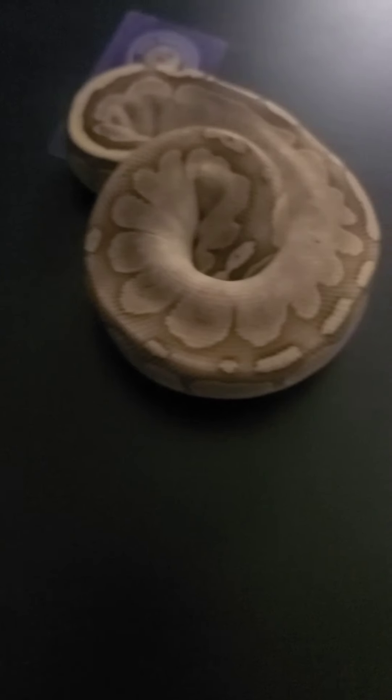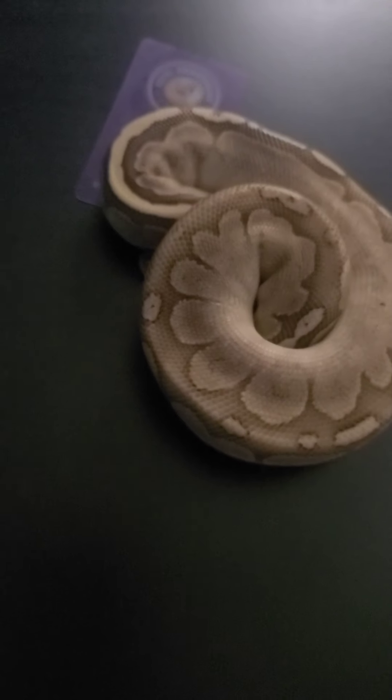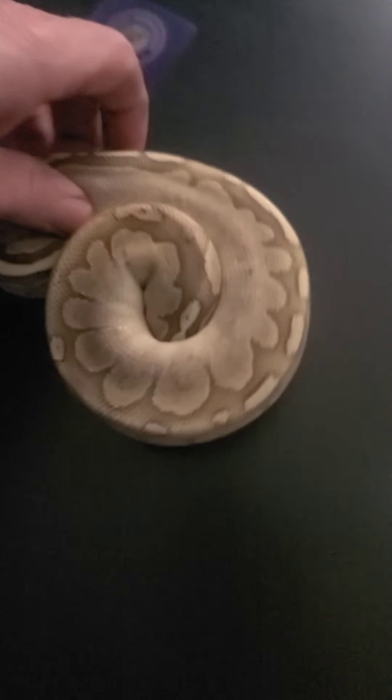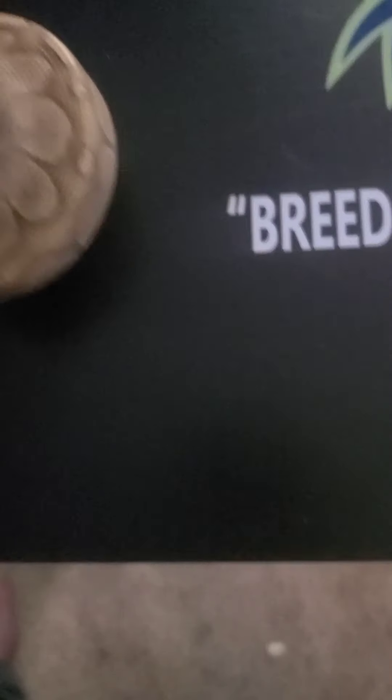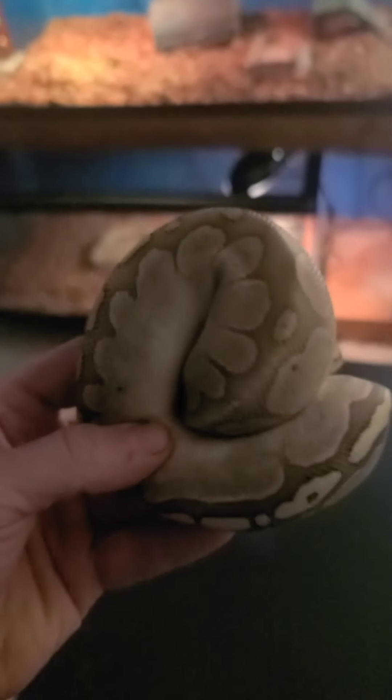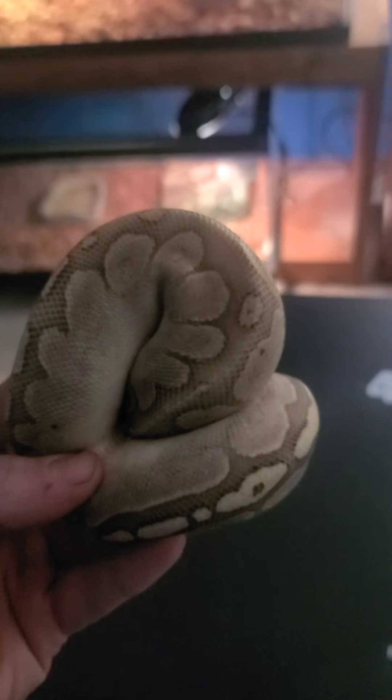I'm going to give you guys one more quick look at him again. He is a two-gene snake and if you can guess I will give out a free decal. I know it's kind of hard to see his head right now, he's kind of buried. Let's see if I can pull this up here. There he is, and there's his head and belly.